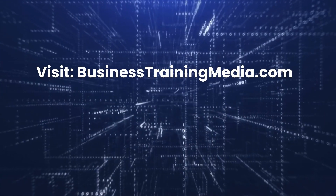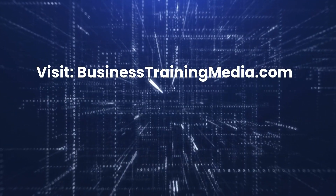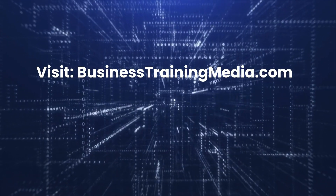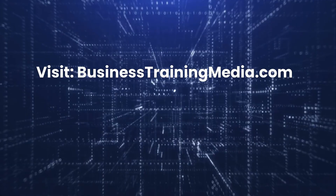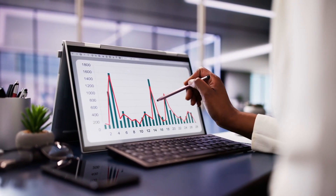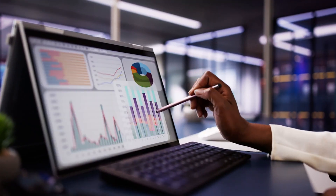Ready to learn more and enroll in one of IBM's Professional Certificate courses? We've included a special link in the description to get started today. Click on the link now and take your first step toward a brighter, more successful future. For even more opportunities to grow your skills and advance your career, be sure to visit businesstrainingmedia.com. You'll find a wide range of free online courses, expert-written articles, and career development resources designed to help you succeed in today's competitive job market. Thank you for watching — don't forget to like, subscribe, and share this video with anyone who's ready to upgrade their career. We wish you the best of luck.